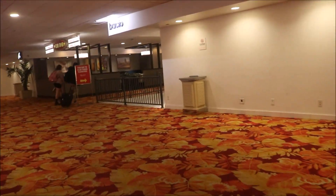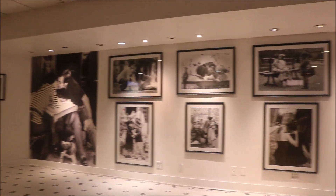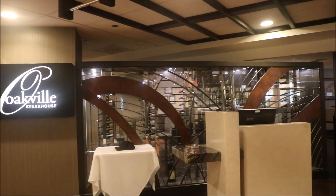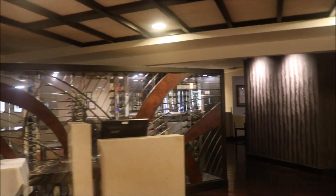Well, I can't speak for the men's bathroom, but the first women's bathroom here in the Tropicana — it was very clean and smelled fresh. And right over here is the Oakville Steakhouse. It is extremely beautiful.